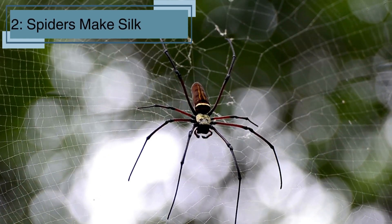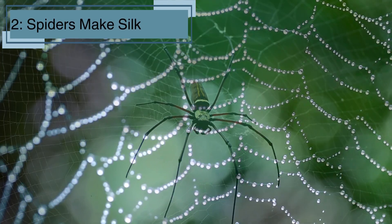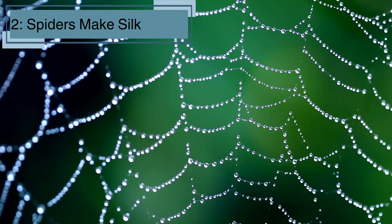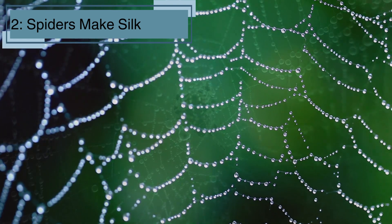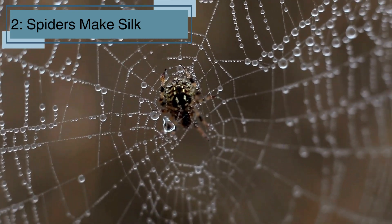Spiders can spin silk, which they use to make webs, catch food, and even travel. They have special silk-producing organs called spinnerets at the end of their abdomen. Some spiders can make different kinds of silk for different purposes, like building webs to catch prey or wrapping up their eggs.